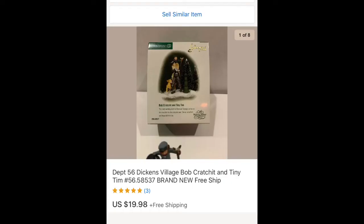The first of the remaining items is a Department 56 Tiny Tim figure. I don't remember exactly what I paid — maybe about $2. I bought a lot of them at a flea market not too long ago and have already sold a couple. This one sold for $19.98 with free shipping.